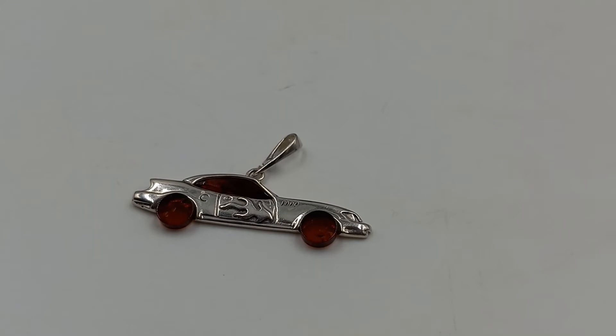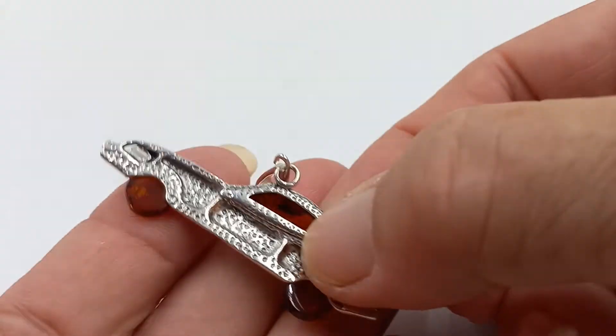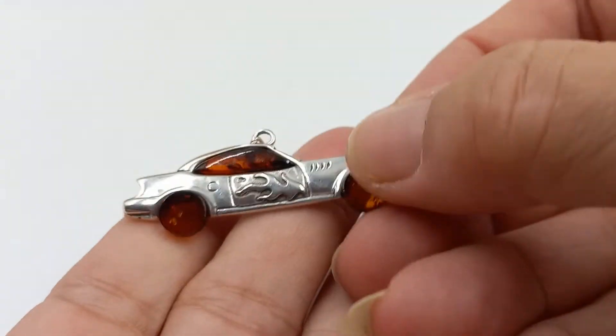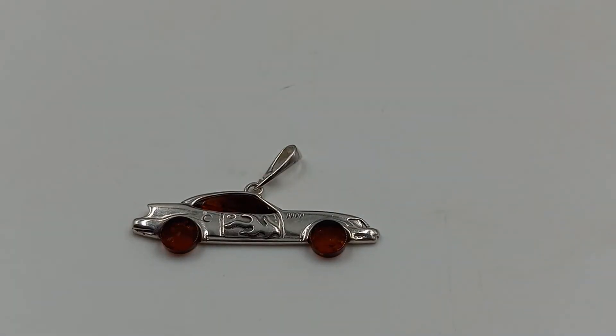This is a fun one — look at that cool car! It is amber and sterling silver, a pendant. This is a fantastic piece and another one that is a little bit higher priced. I had to pay up for these, but I don't mind because they're so unique.